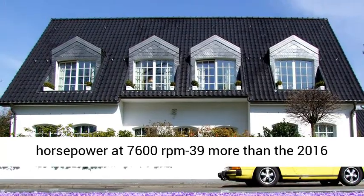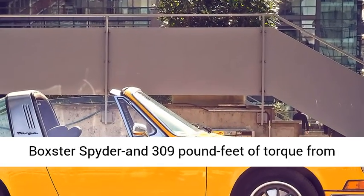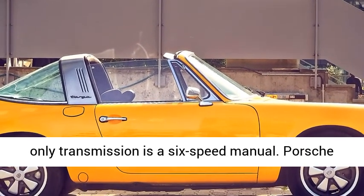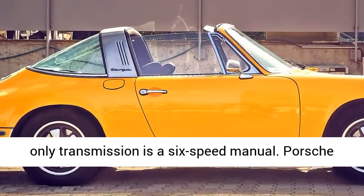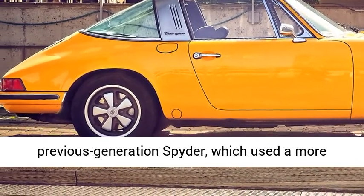Altogether, this engine makes 414 horsepower at 7,600 RPM — 39 more than the 2016 Boxster Spyder — and 309 pound-feet of torque from 5,068 RPM, identical to the 2016 car. The only transmission is a six-speed manual.